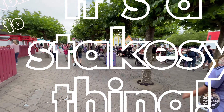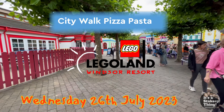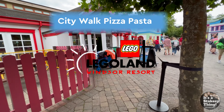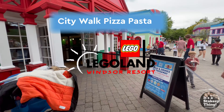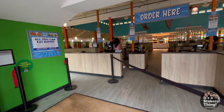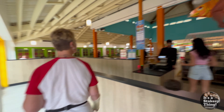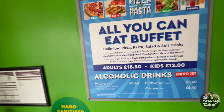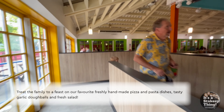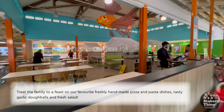We're just going to have a look in here to see if it's worthwhile. Not all you can eat, £18.50. You can go and just have a look to see if it's what you fancy.